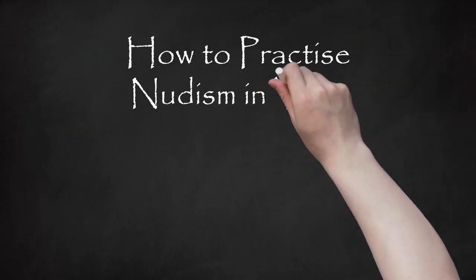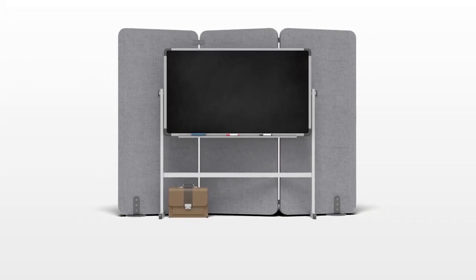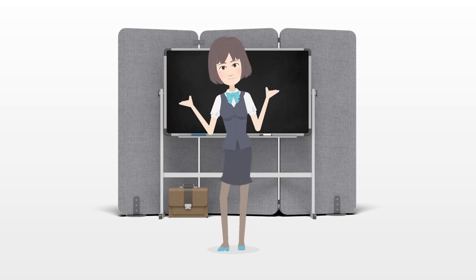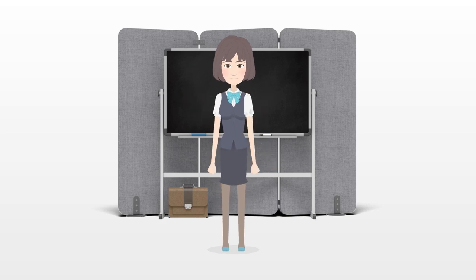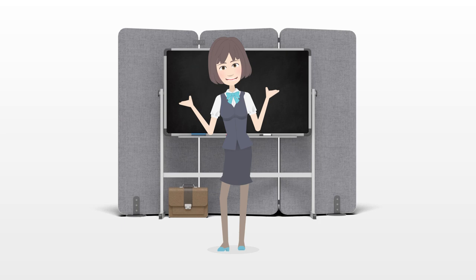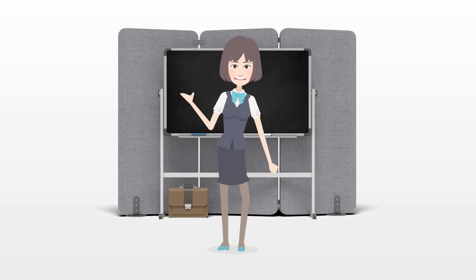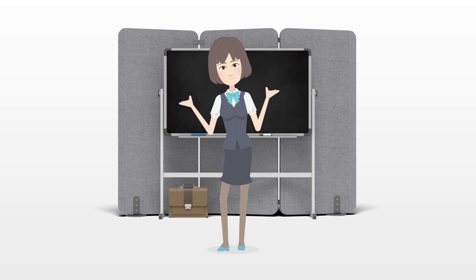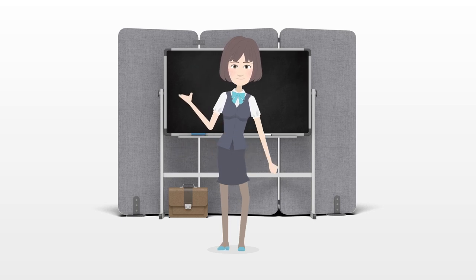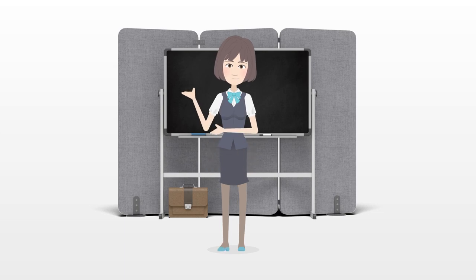How to Practice Nudism in Your Room with No One Knowing. Have you been intrigued by the nudism movement? Nudism, also known as naturism, is all about enjoying the beauty and freedom that you feel when you shed your clothes and return to nature. If you're not ready to practice nudism in public, you may want to try it in the privacy of your room before venturing outside. With care and privacy, you can turn your bedroom into a one-person nudist colony.